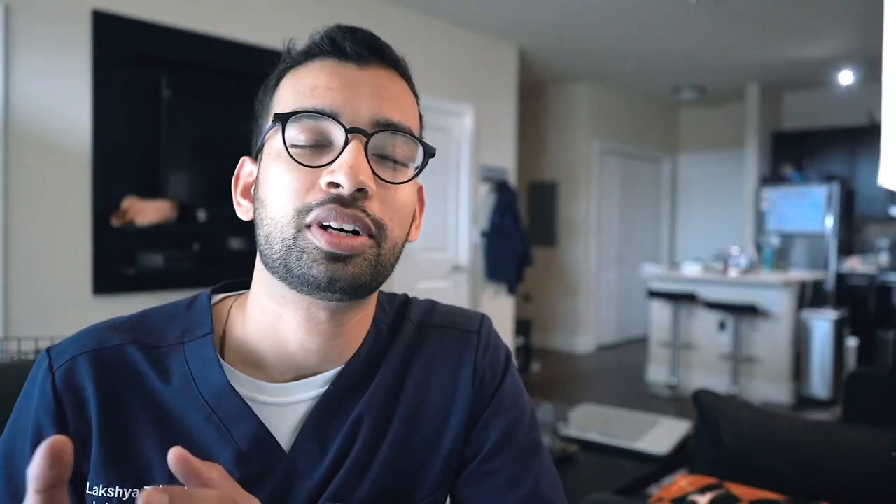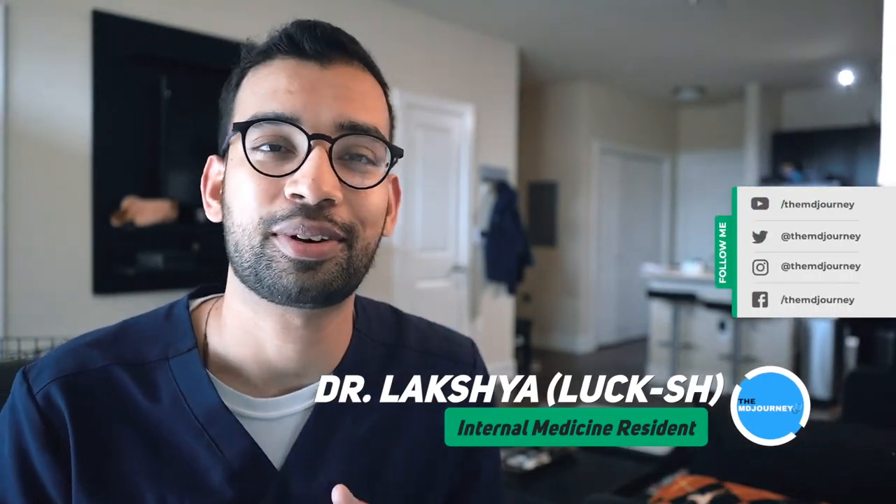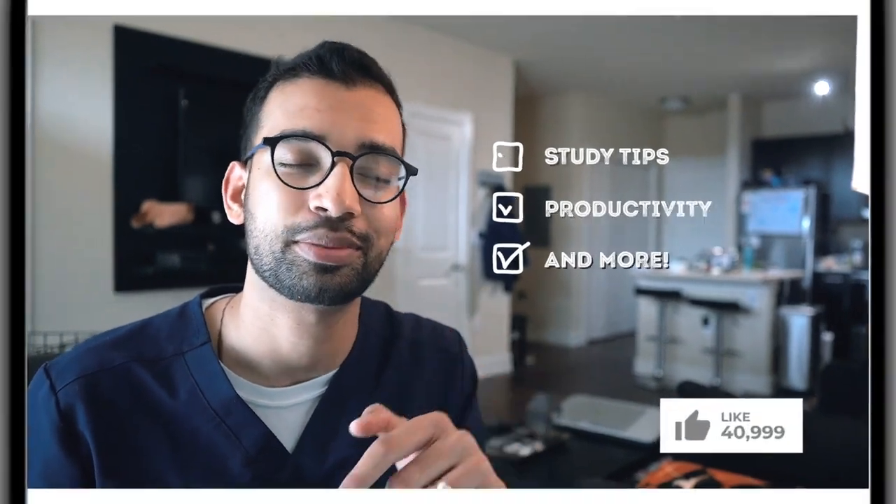I've definitely made you guys wait, but we're finally going to talk about Step 3. Welcome to the MD Journey, a channel completely dedicated to helping you succeed on your medical journey with less stress. My name is Laksh, I'm an internal medicine physician and resident in training, and in this channel we make videos about helping you on your medical journey through studying, productivity, and more. If you're new here, consider subscribing.